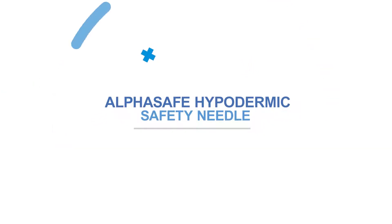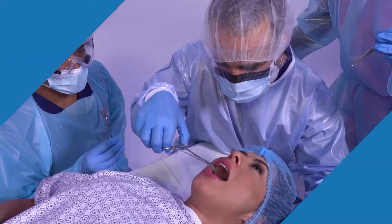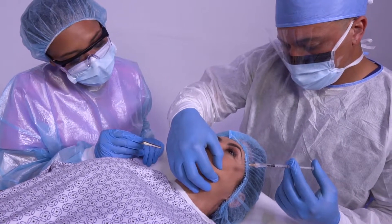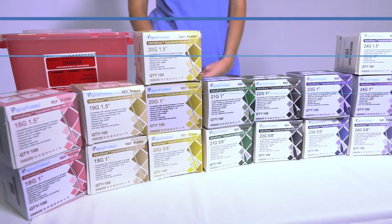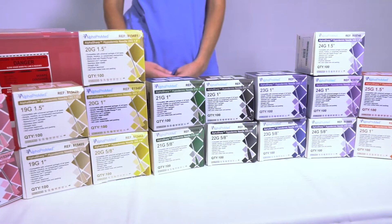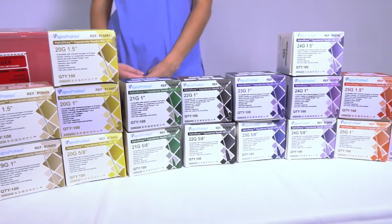The AlphaSafe hypodermic safety needles are your top choice of safety hypodermic needles. AlphaProMed knows and understands the biohazard uncapped needles posed to all healthcare practitioners. Thus, we have designed a superior safety needle focused on reducing the needle stick injury, improving administration, and increasing patient comfort.